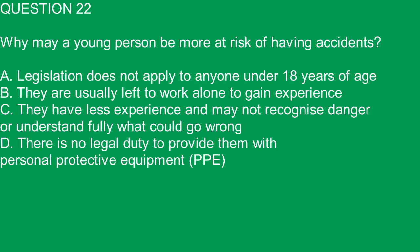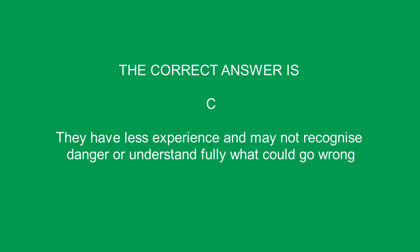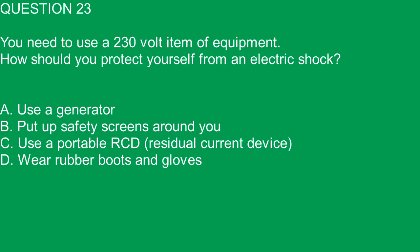Question 22. Why may a young person be more at risk of having accidents? A. Legislation does not apply to anyone under 18 years of age. B. They are usually left to work alone to gain experience. C. They have less experience and may not recognize danger or understand fully what could go wrong. D. There is no legal duty to provide them with personal protective equipment. The correct answer is C.